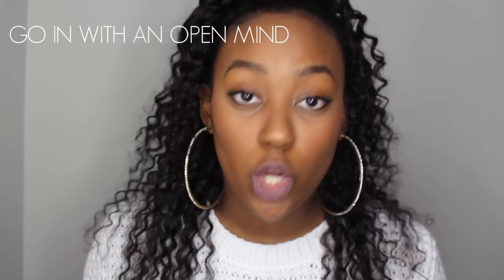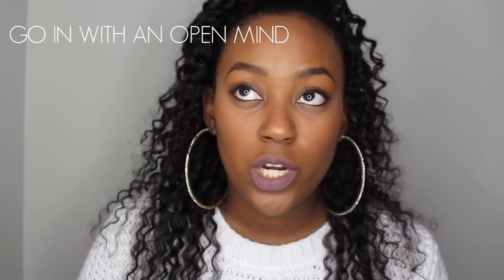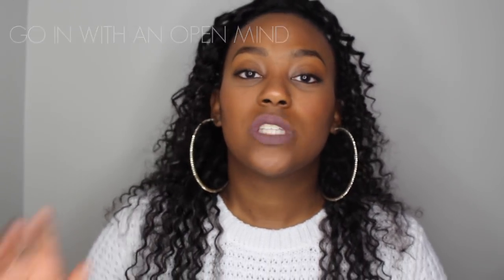The first tip is to go in with an open mind. When you go into a thrift store there are millions of clothes everywhere, and you might walk in and think all this stuff looks old. But you need to literally look through everything and keep an open mind — you might be able to match something with what you already have in your closet or revamp it in a new way.